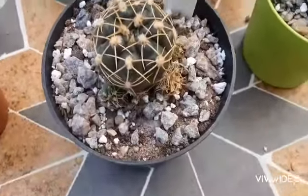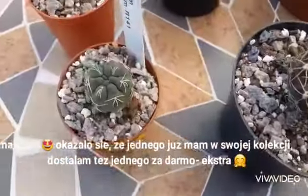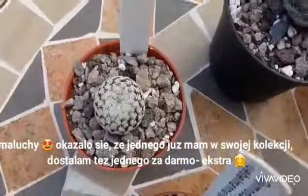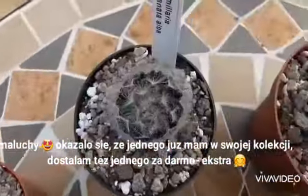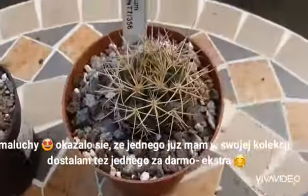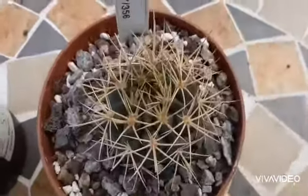You can see some arrived even with small pups. This one turned out I'd ordered another one I already had in my collection. I also received a freebie, which is this gymno calisium - it's always a bonus!